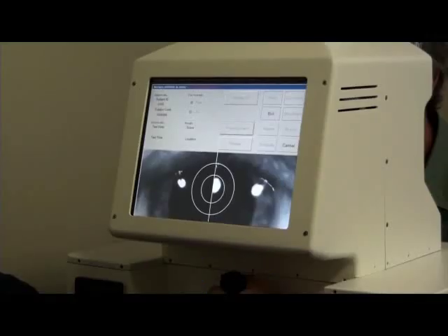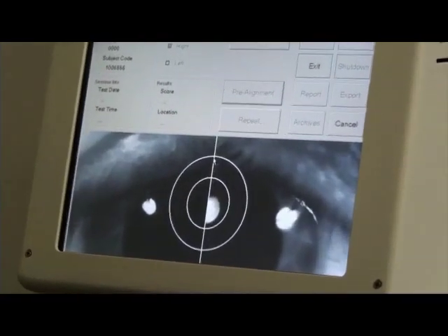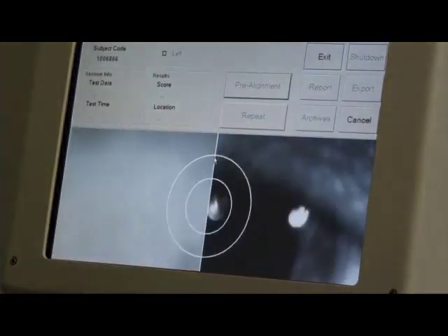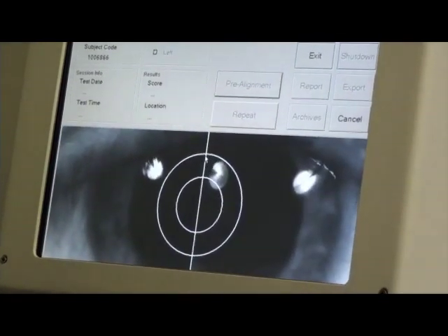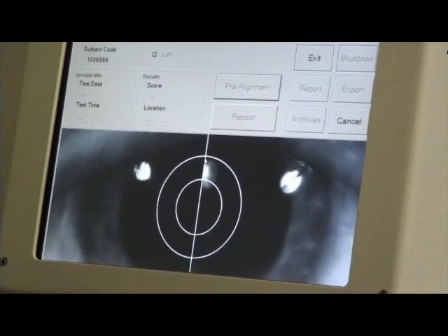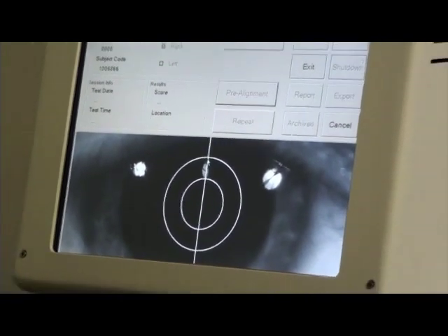We've licensed a compound from the University of California which selectively binds with the protein we're interested in in the eye. It's applied topically to the eye the night before the procedure — it actually penetrates into the lens and marks these protein aggregates. We're able to quantitatively measure the amount of aggregation by shining a low-power laser light into the eye and measuring the output of this compound.